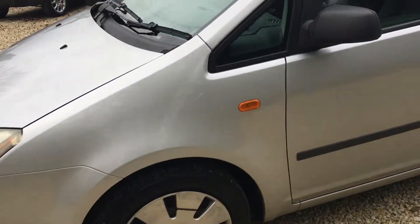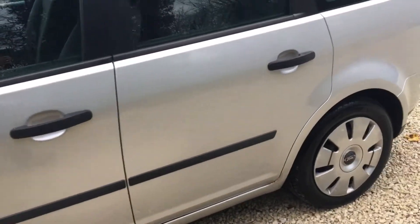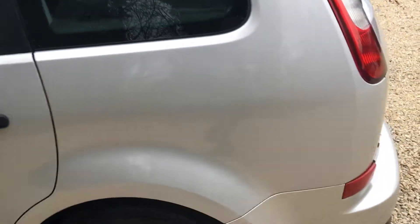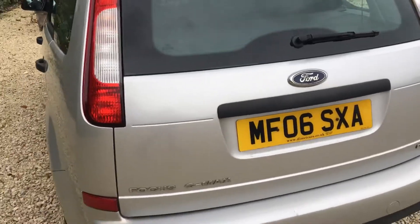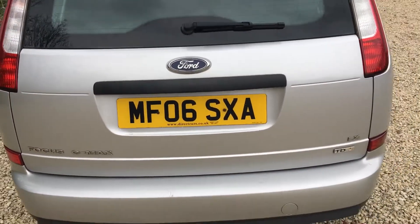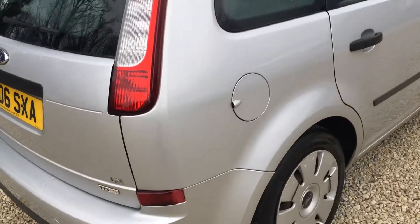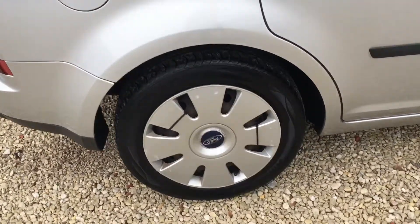It's got wheel trims, as you can see no major damage to the side. This is the diesel LX version. No major damage, scratches, or alloy trims.